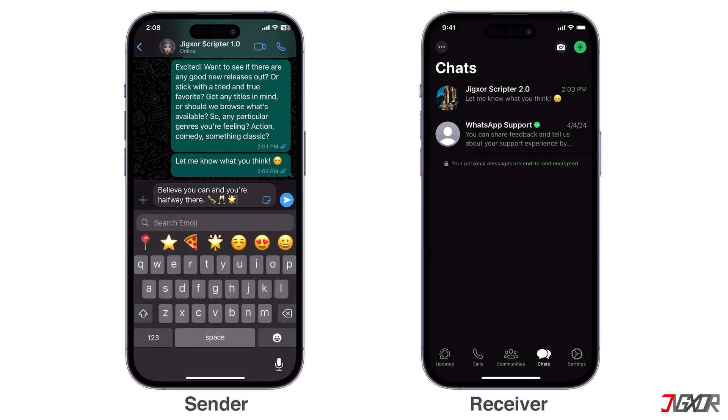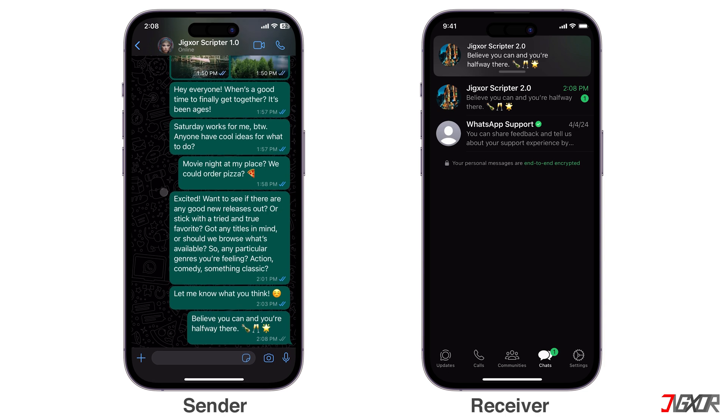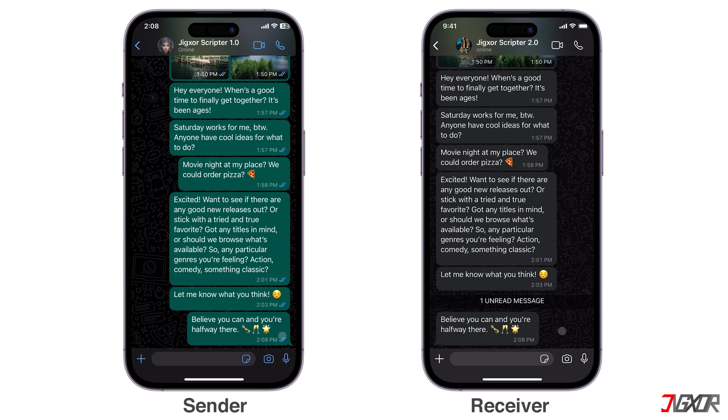Hey, what's up? Jigzer here. Once you read the chat you received, the sender automatically knows his message is seen when the double check mark on their end turns blue. Would you rather your message remains unread even after you view it? In this video, I will show you two different ways to read WhatsApp chats without triggering the blue ticks on your iPhone.